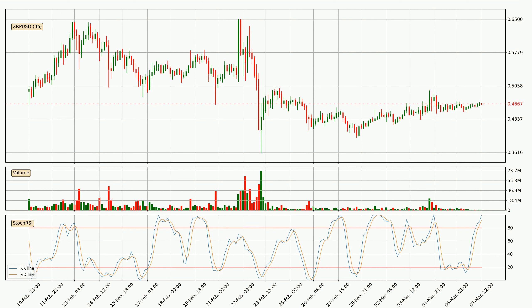Looking at the three-hourly stochastic RSI, both the percent K and percent D lines are located in the higher region. This means that the price is high due to overbuying and a change in the trend, or at least some kind of consolidation, can be expected. Nevertheless, the K line has yet to cross the D line, so it's recommended that you wait and see if the trend does in fact go down.